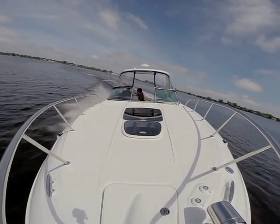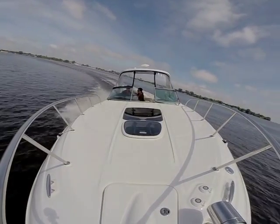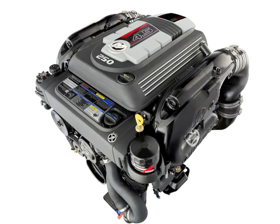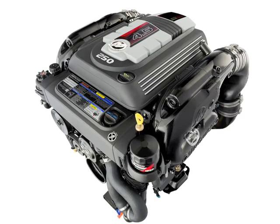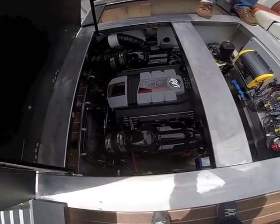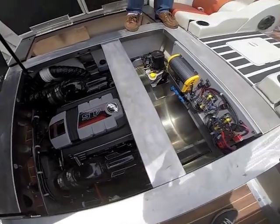Mercury has also paid particular attention to the ease of maintenance of the 4.5, eliminating the need for the traditional 20-hour service. The unit features a maintenance center near the top front section of the engine, making consumer touch points, including oil filter and fill, easily identifiable and accessible.